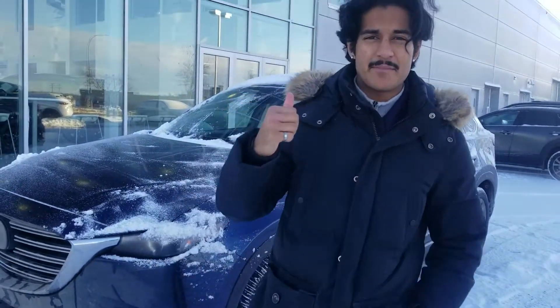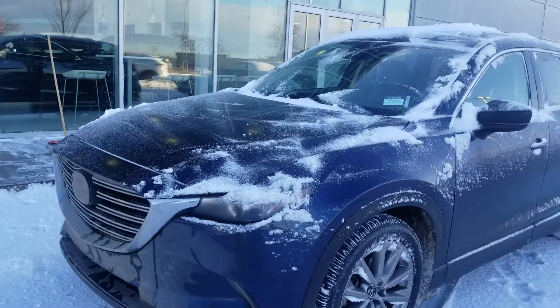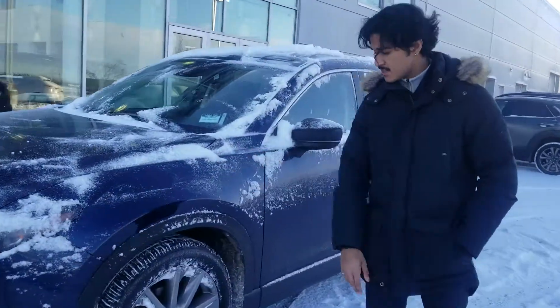This is Nav with LA Mazda. Right behind me I have the 2020 Mazda CX-9 GSL. This one comes in the deep crystal blue color, and it's going to come with tons of features like your LED headlights, your adaptive cruise control, and lane departure warning.